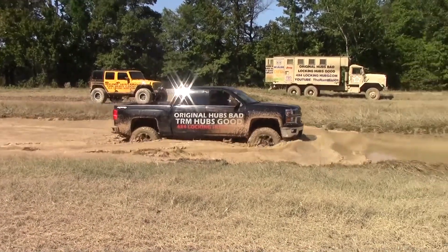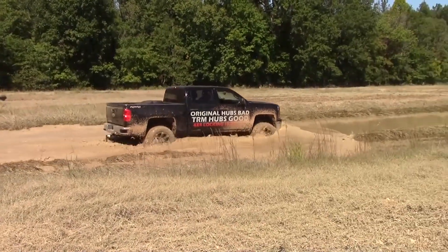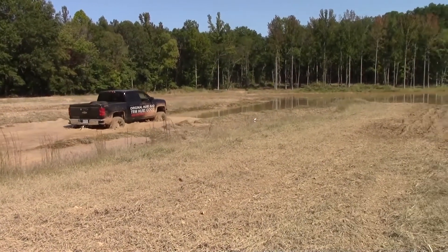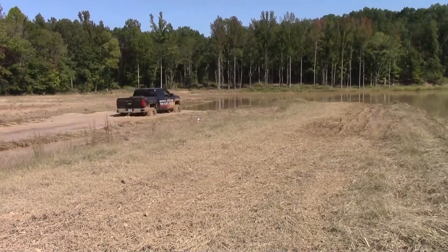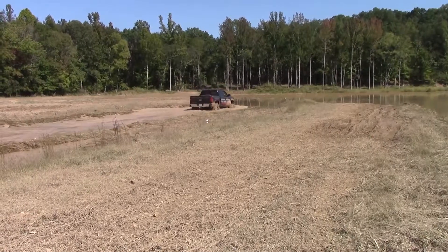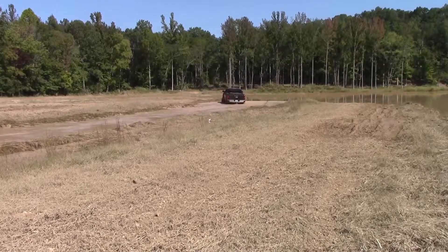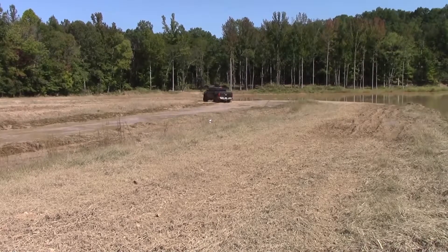Of course we got locking hubs on it. The nice thing about that is if anything breaks while we're up here with these free spin hubs on it, we can just lock it in the free spin mode and drive on home. If you have splined hubs, you'll be towing your shit home if you break anything. You get the options of having two-wheel drive and better performance, gas mileage, and no wear and tear when you want it — and then when you need it, you still have four-wheel drive when you lock your hubs in.